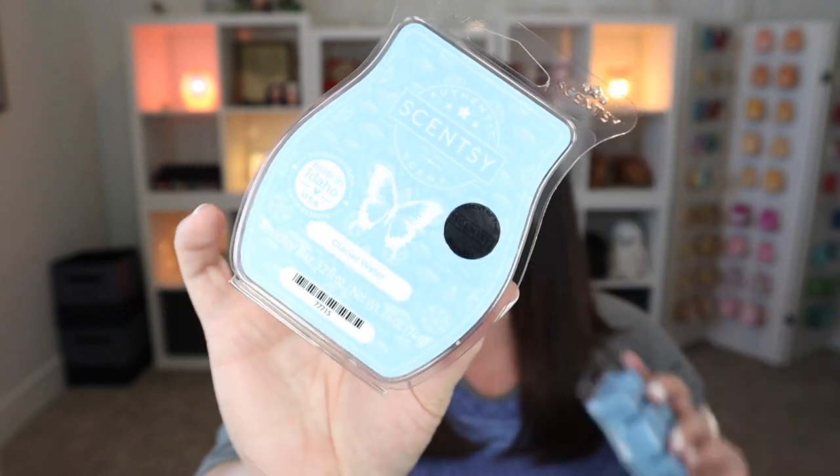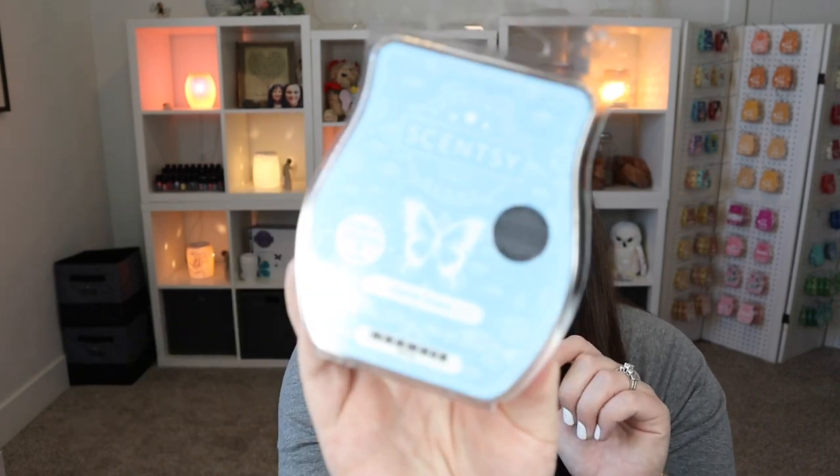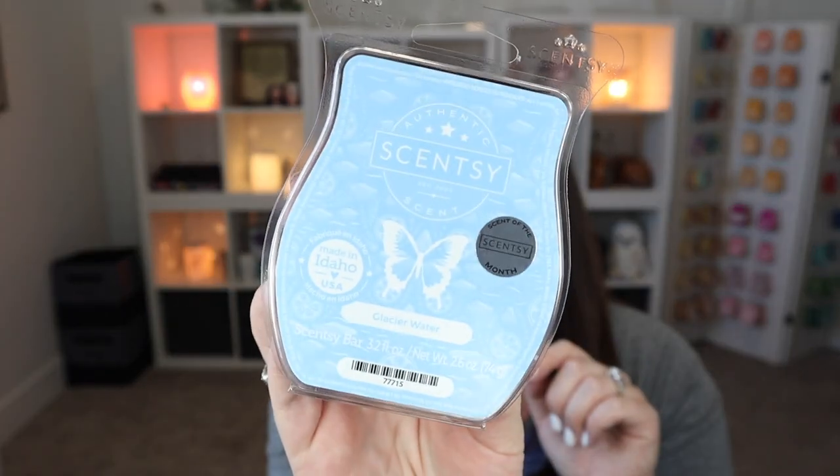The scent is Glacier Water. I actually have yet to warm it. I have the little scent cup and I keep meaning to put it somewhere — I know exactly where I want to put it — so that way I can really test out the performance. I'm going to be doing that tonight so I can freshen up my wax and really see how it performs. Stay tuned for my 'what I've been warming' video. It seems like it's going to be really good. Glacier Water is the scent of the month for August 2022.